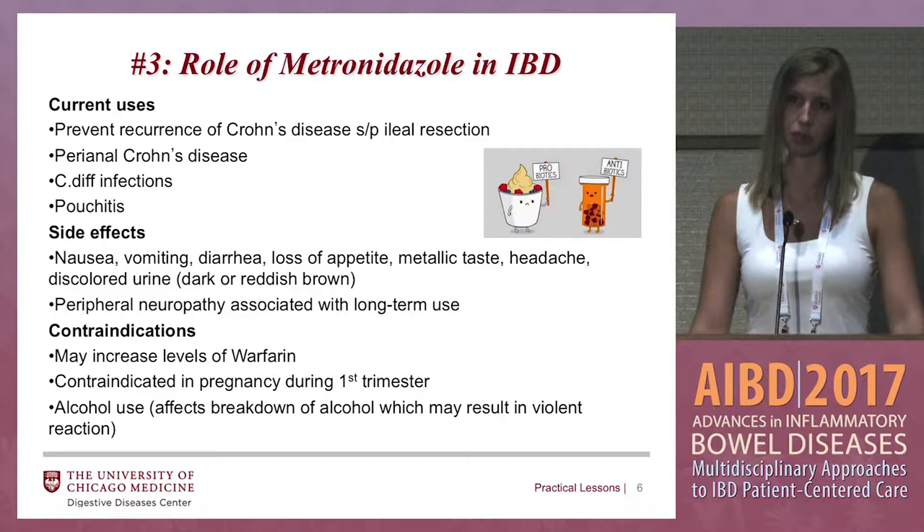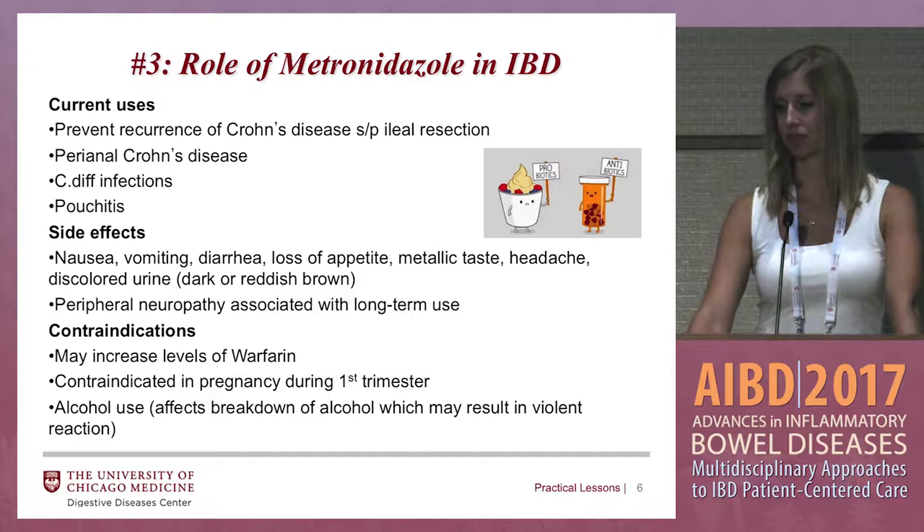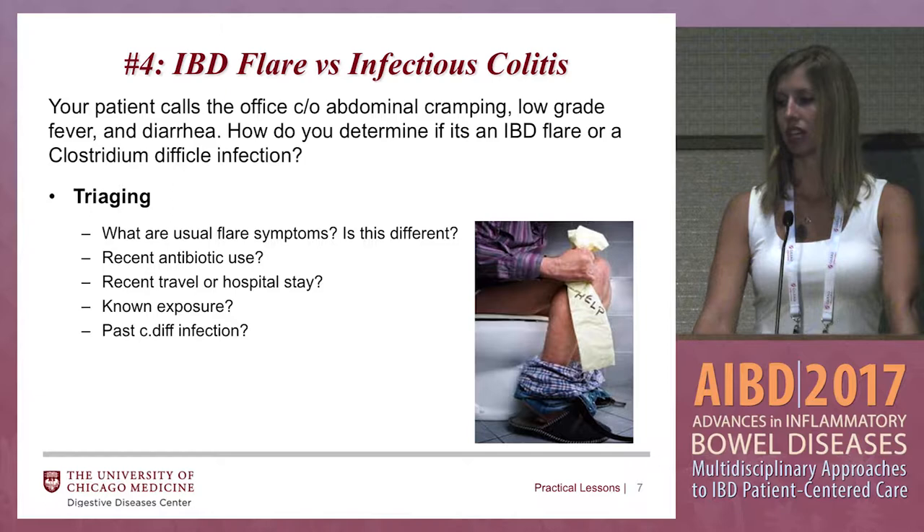There are some contraindications to note: metronidazole may increase levels of warfarin, it's contraindicated in pregnancy during the first trimester, and patients cannot drink alcohol when taking metronidazole.